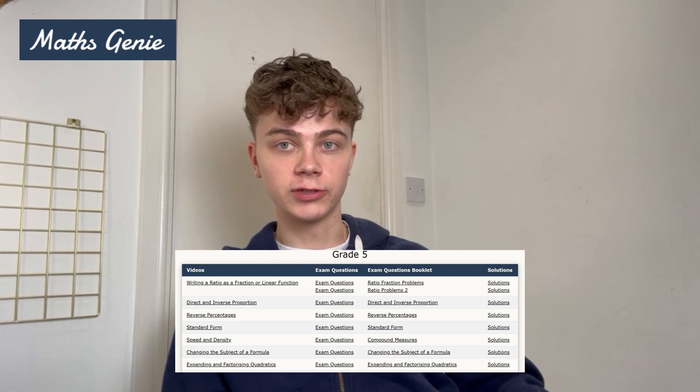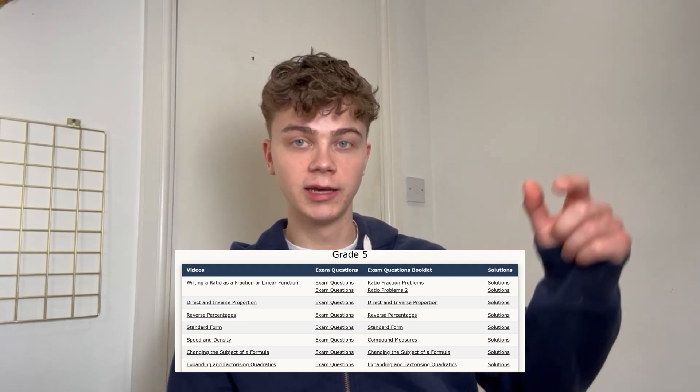The next resource is Maths Genie. Their website has a massive list of all the topics and the grades they're aimed at. Take a look through the topics, find the ones you're bad at, and practice them — they have videos and exam sheets as well. Maths Genie is really useful. GCSE Maths is all about finding your weak topics and getting good at them, and Maths Genie is brilliant for that.